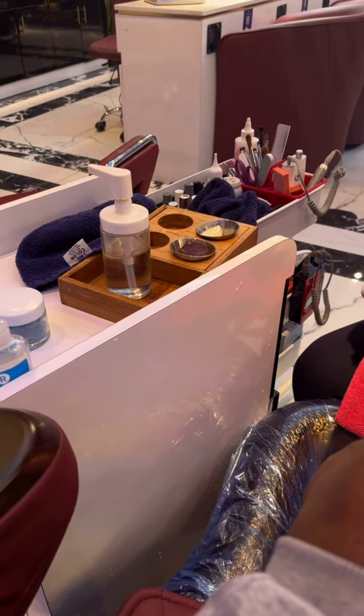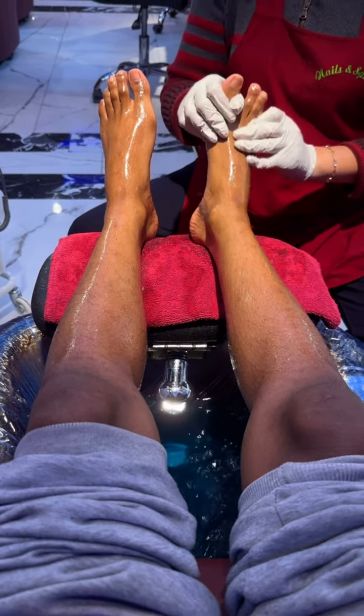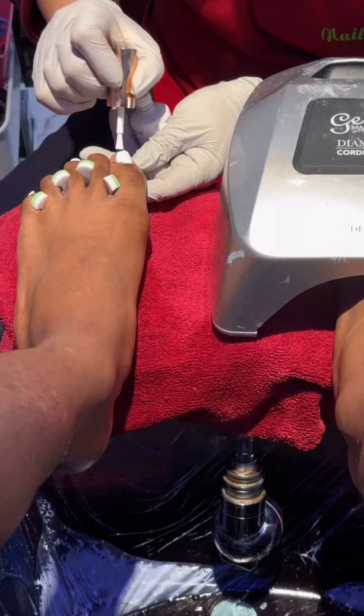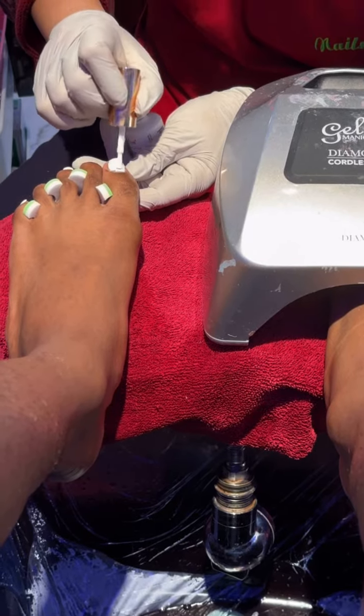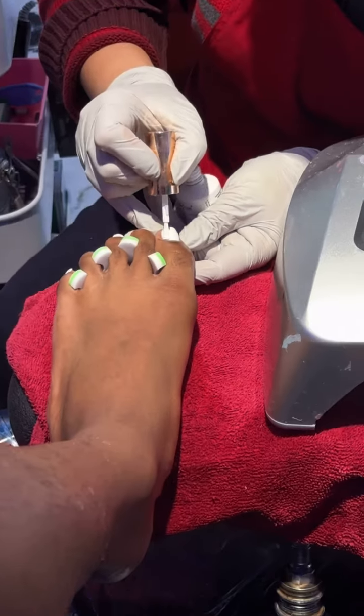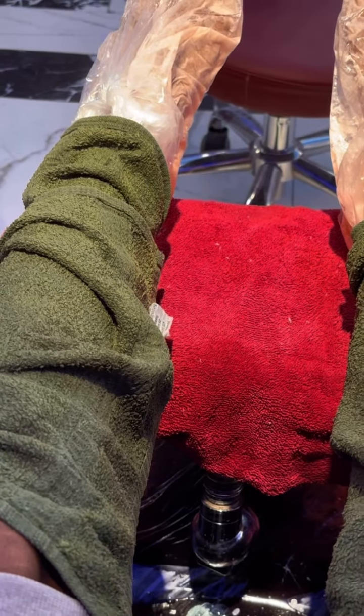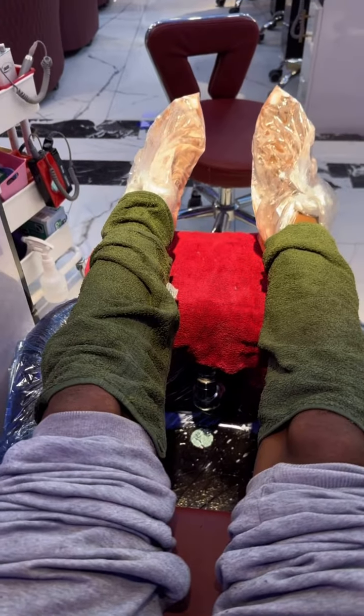I think I got like the lemon and papaya scrub — I think that was papaya, I don't know. But it felt so good when she was on my feet, y'all. I got white paint on my toes with the gel coat because I needed this to last. This was for Garcon weekend, so we had to do it up. I love when I get the hot wax and the hot towels.